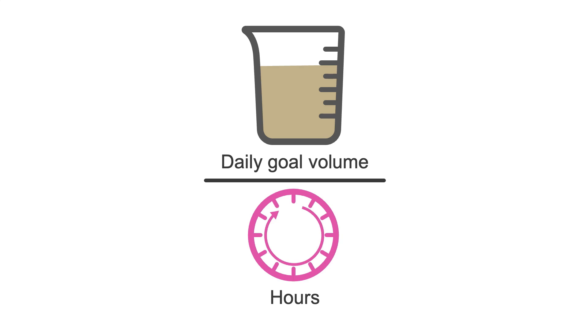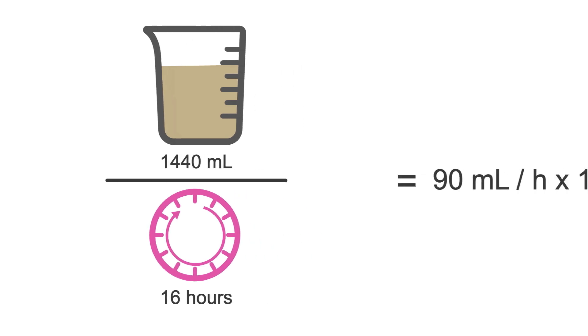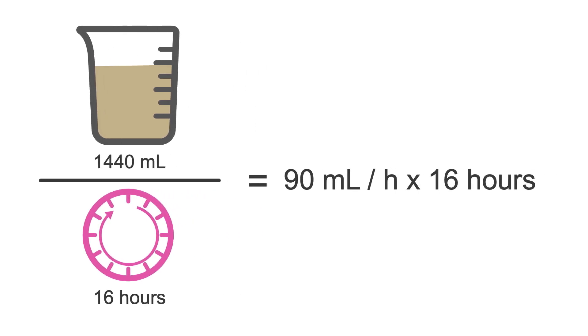To calculate a cyclic tube feeding rate, take the daily goal volume needed and divide it by the number of hours your schedule includes. For example, if our daily goal volume is 1440 mLs and we want our schedule to run from 5 a.m. to 9 p.m. — 16 hours — we divide 1440 mLs by 16, giving a goal rate of 90 mLs per hour over 16 hours.